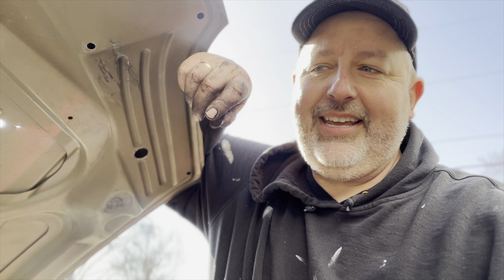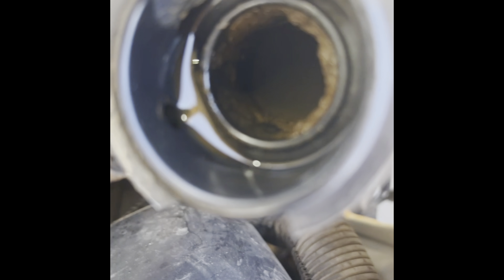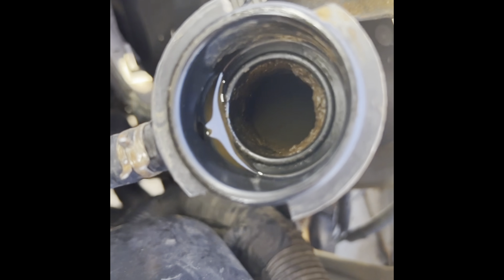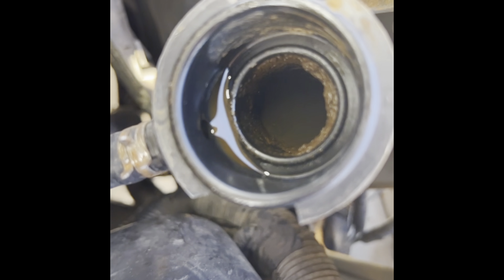Next race is in Oklahoma the first weekend in May, and we will be ready. Look at all that buildup — I wonder if that's partially white. I'm going to do a couple of flushes to see if I can get some of that stuff out of there before the new radiator goes in pretty soon.